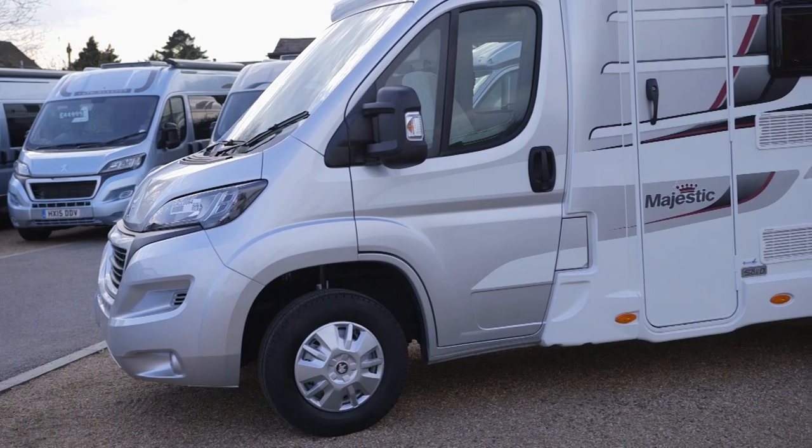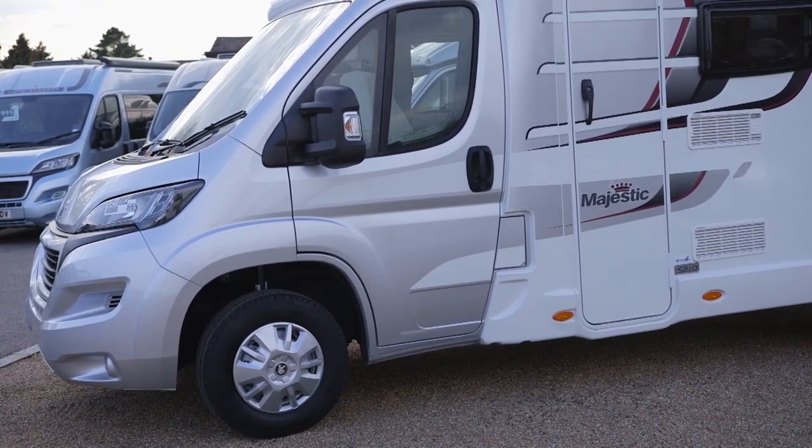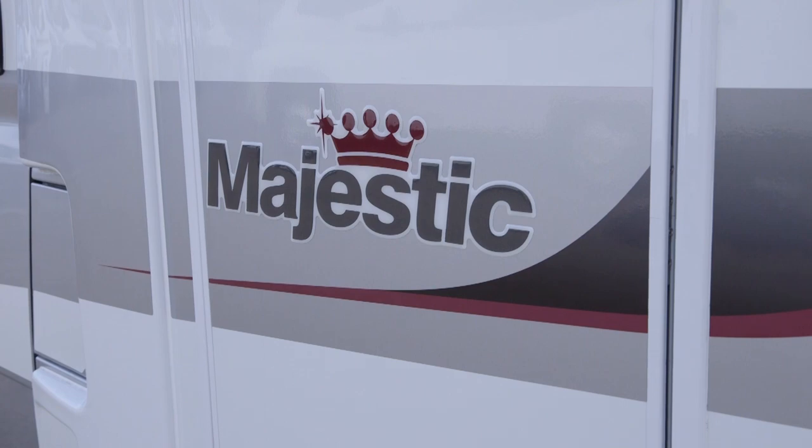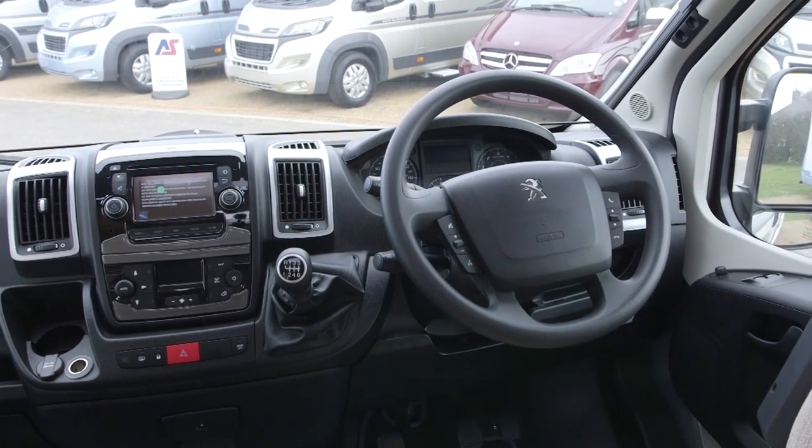Now this layout won't suit everybody. It's going to favour couples who like being cosy on the road, but also would like the van conversion footprint but with a coach-built flavour. Very good for the comfort stakes.